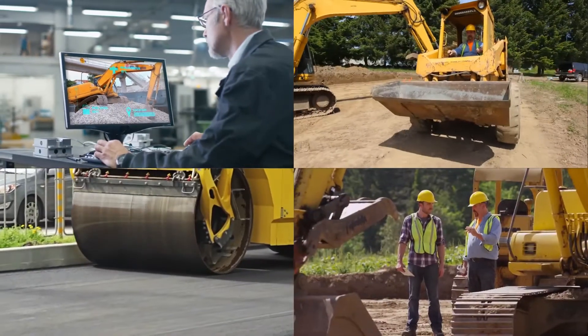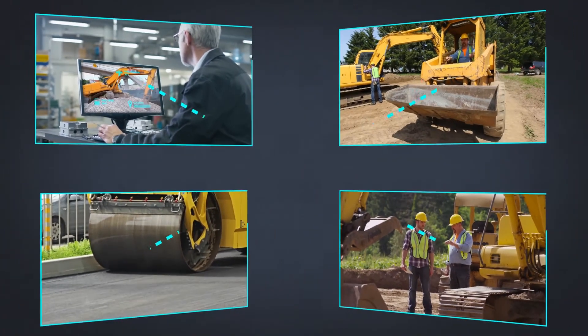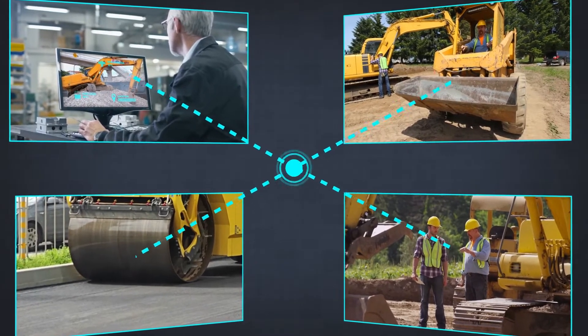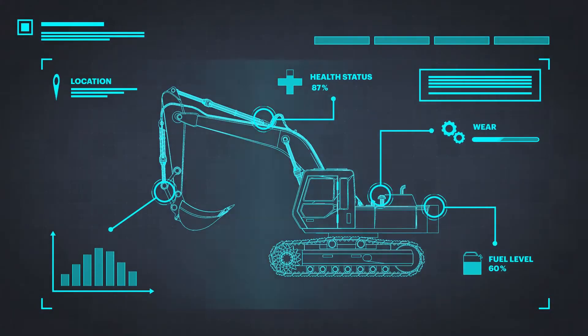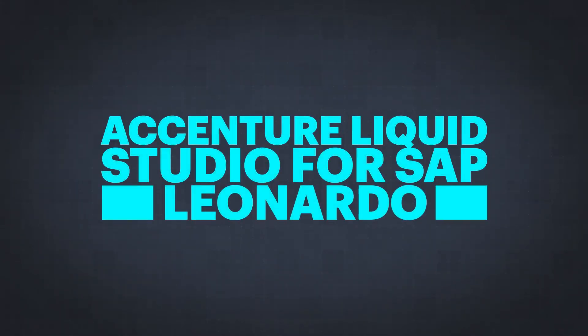How can the industry leverage this pool of information for their business? The challenge is to combine all that data, across all kinds of different sources and systems, to merge it and make it actionable, without the costly and time-consuming process of changing or replacing existing systems.